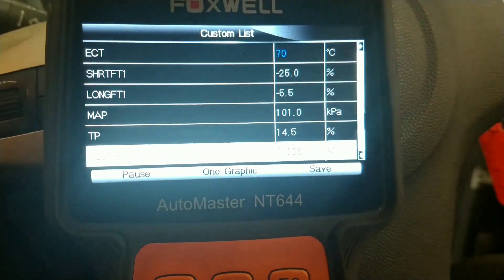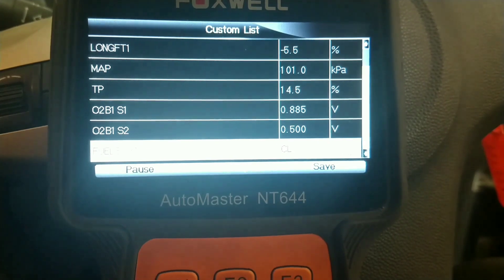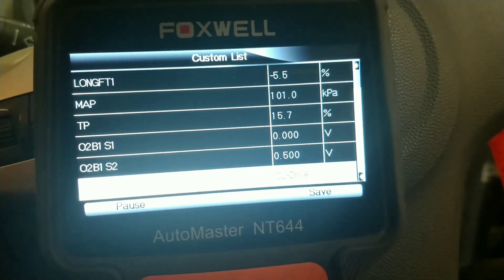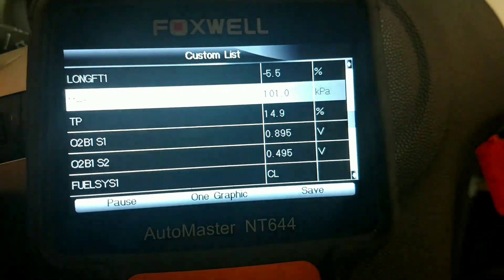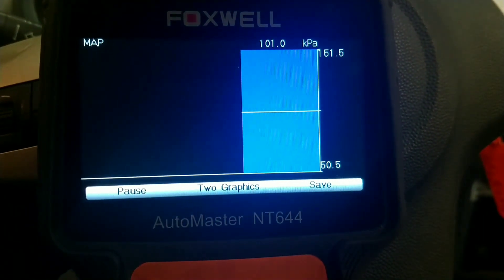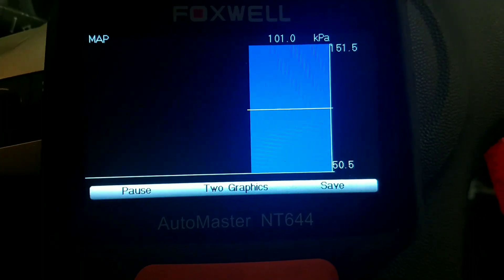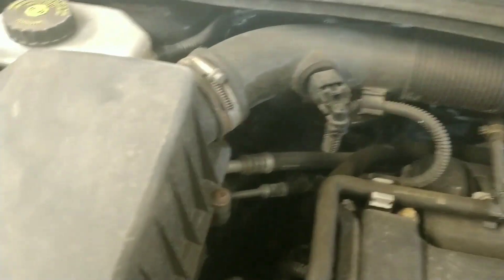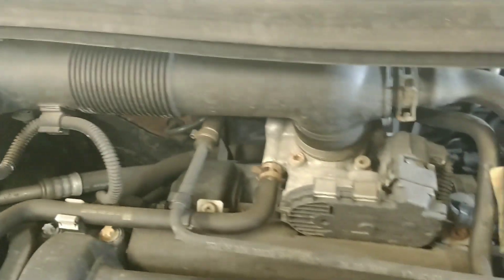One thing I noticed was the MAP is at 101 kPa — about one bar, all the time — whether the throttle plate is shut or whether it's open. You can see here I'm revving the car up. This car doesn't have a mass airflow sensor; it's only got a MAP manifold absolute pressure sensor on the manifold itself. So I'm going to do some tests on that.